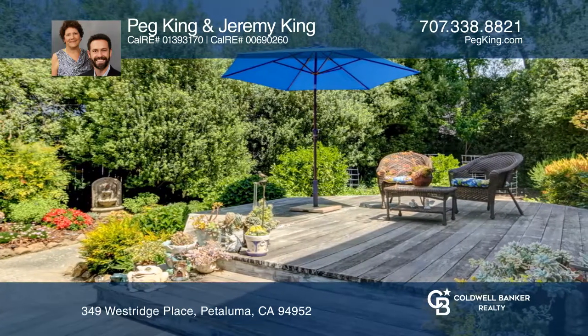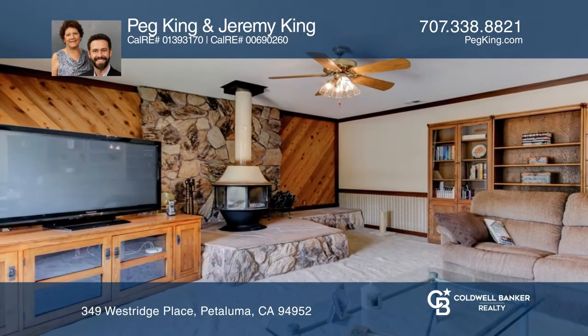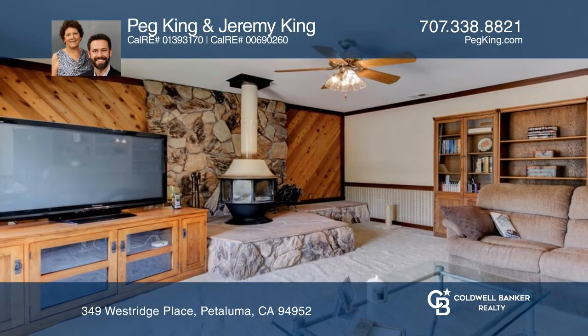Updates throughout the home shine just as much as the private backyard oasis that offers a flourishing garden, deck, pool, patio, and hot tub.